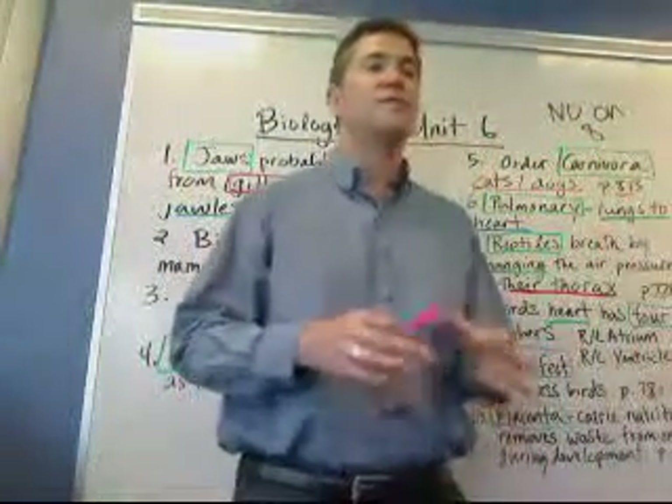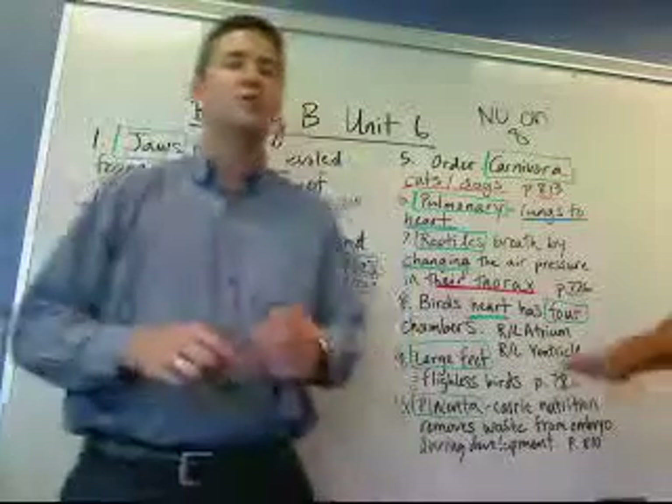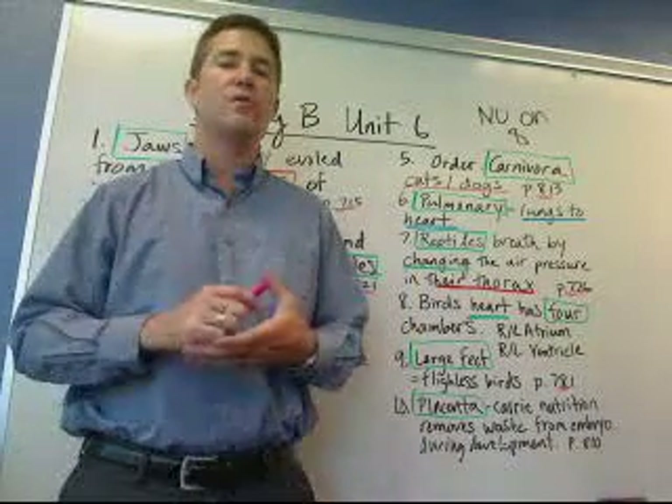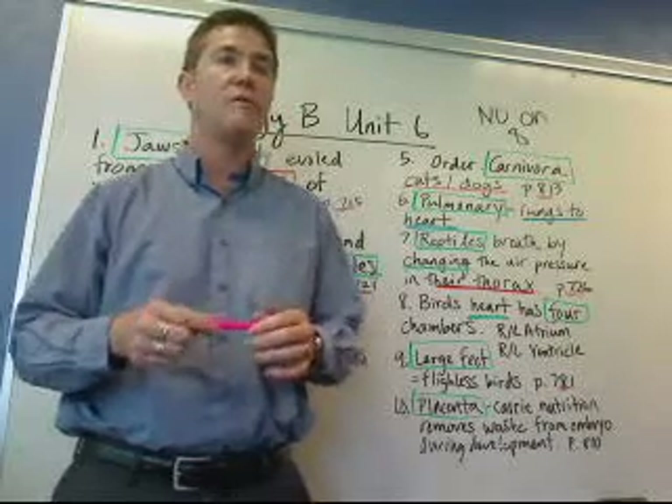So now we're going to talk about Biology B Unit 6. Go over some information you'll need to know for your quizzes as well as your discussions as you're going through the unit this week. Please take notes as you're watching this, and if you have any questions, please give me a call, email, or Skype.